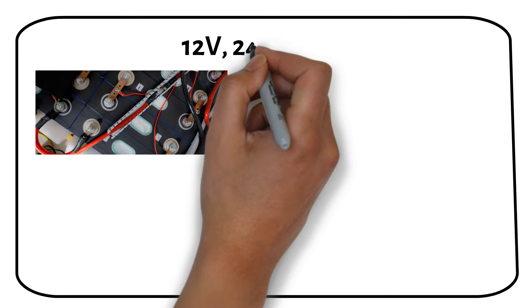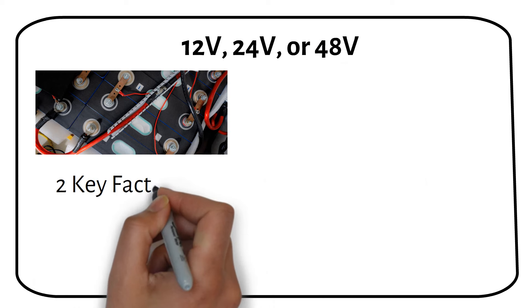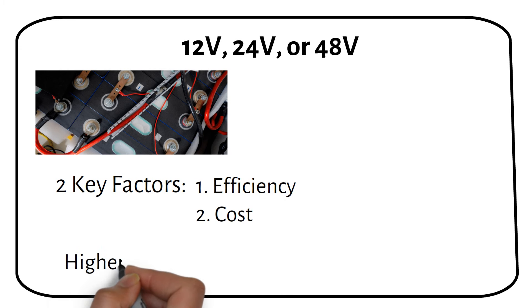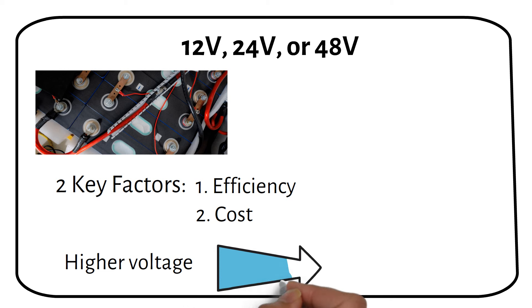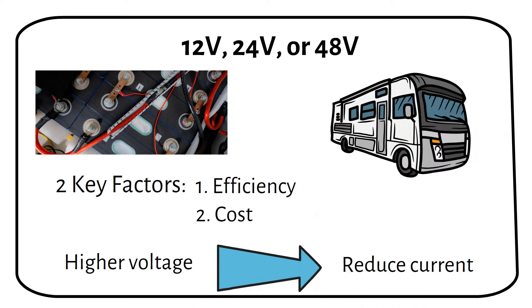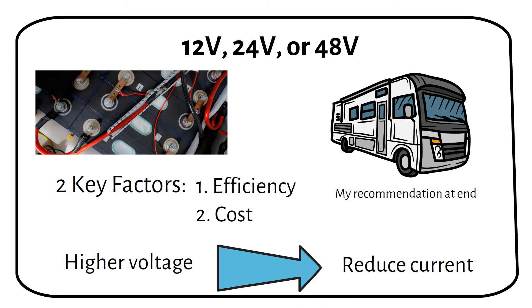Selecting the voltage for your solar system, whether it's 12V, 24V, or 48V, boils down to two key factors: efficiency and cost. Keep watching because I will discuss advantages and disadvantages you might not have considered. And for those particularly interested in RV systems, you will find my recommendations later in this video, as RV setups have their own unique requirements.